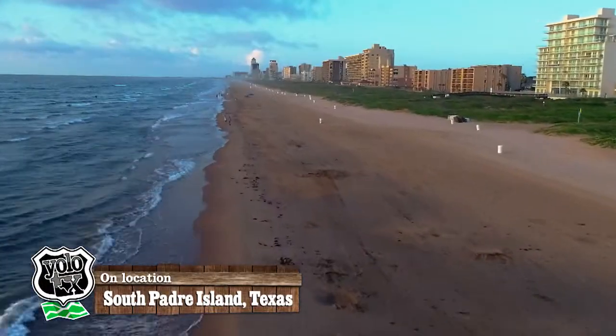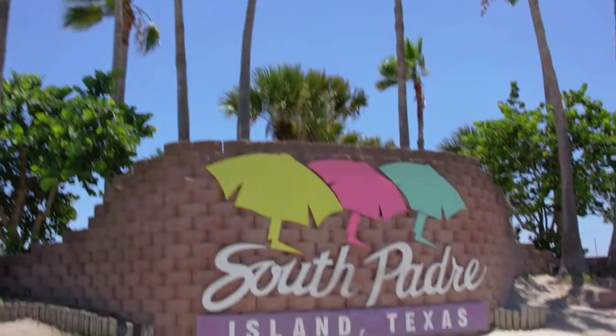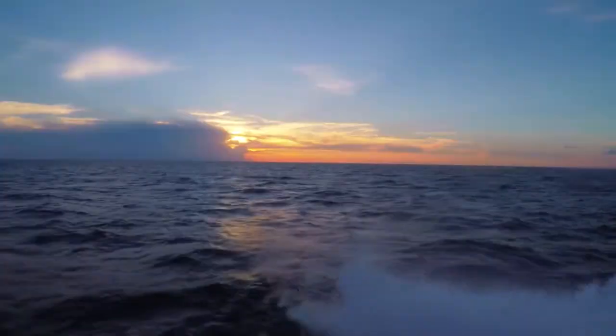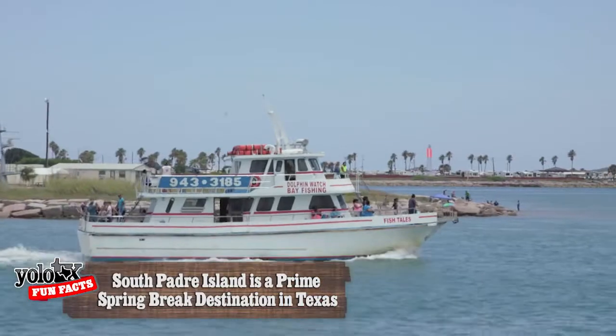If you're from Texas, South Padre Island probably doesn't need an introduction. Located just at the coastal tip of the state, it's home to warm gulf waters, famous beaches, and enough fishing, boating, and beachfront to fill two episodes.